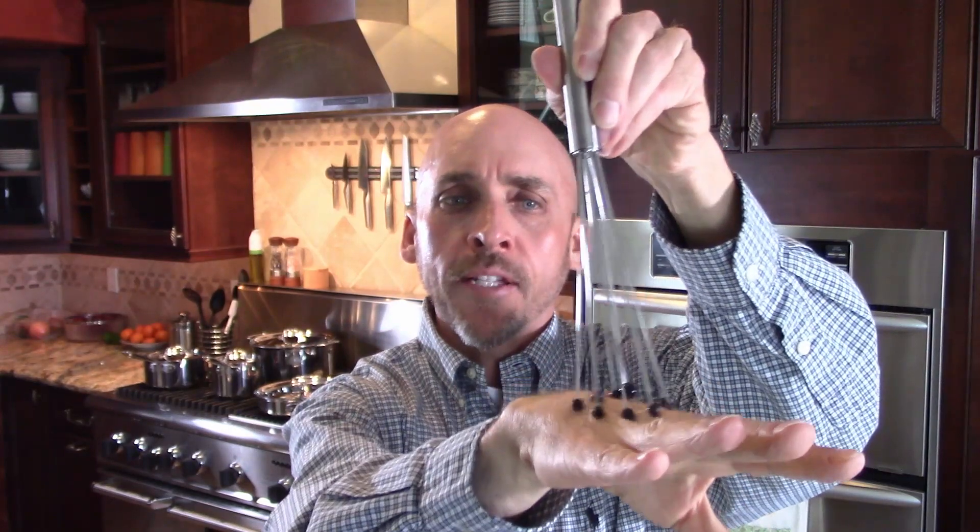Last but not least: whisks. This is a wire balloon whisk — the bigger the bulb, the more air goes in with every turn. I have some smaller ones I don't use much. This one's plastic and kind of flexible — I'm a fan of it. And this one's really cool but the wires are grippy, which means they catch on everything and pull things around. I love the idea but wish it were nonstick. You need at least one whisk — you'd be surprised how often you use one.